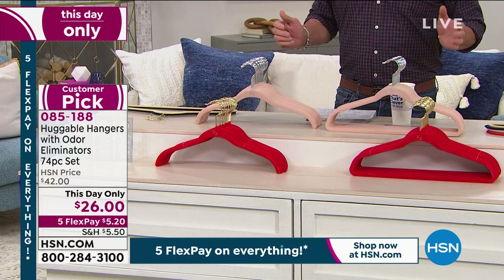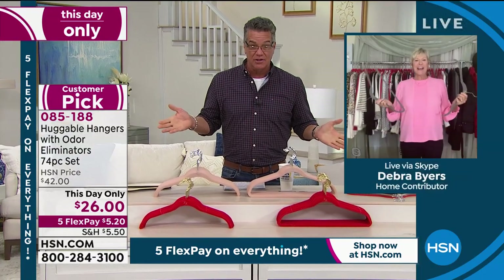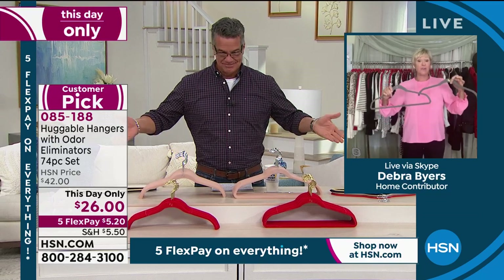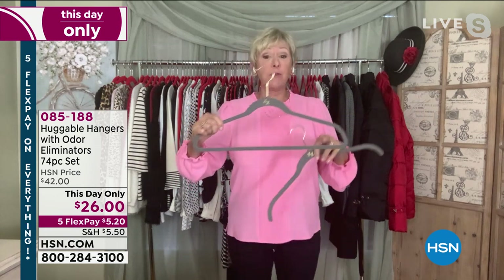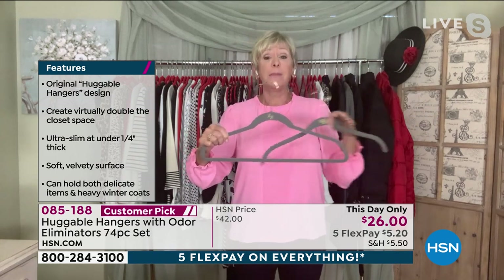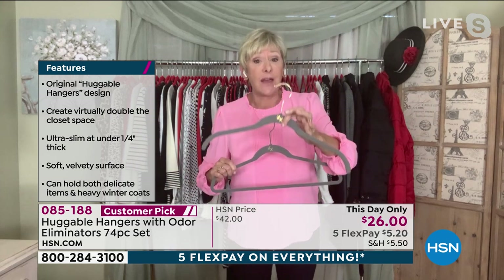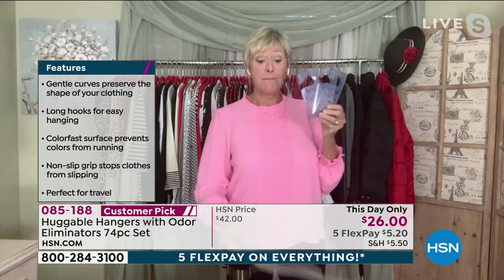Deb, this is the best price we've ever done on this many hangers — a customer pick on HSN.com. Everybody loves them. Good morning, Guy. You're absolutely right. You're able to get 70 Huggable Hangers. These have been flying out of here. 35 of what we call the suit hangers — great for pants, sweaters, a cami on top. Velvety coating. 35 suit/pant hangers and 35 shirt hangers for a total of 70 gorgeous velvety-coated Huggable Hangers. And then you're getting the hang-its.